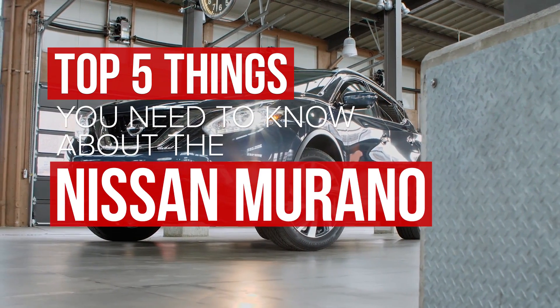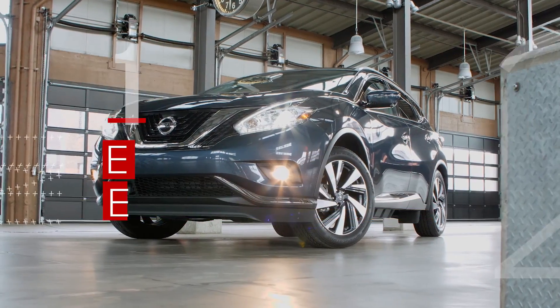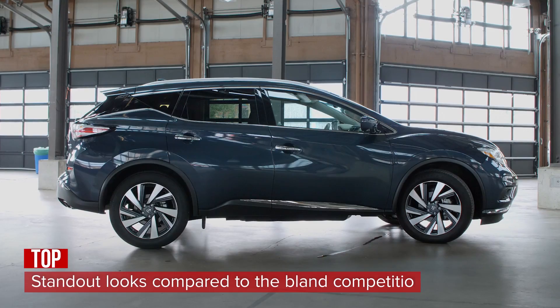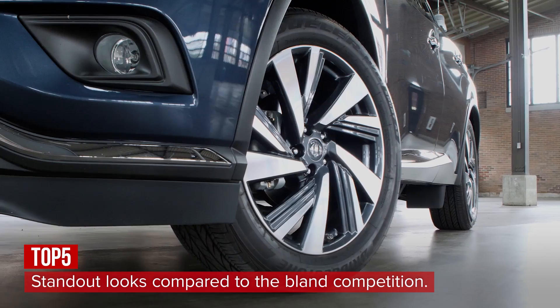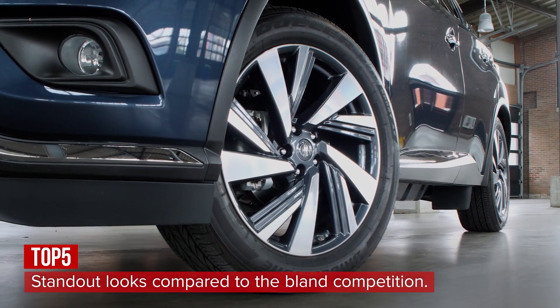We recently spent a little time behind the wheel of the 2017 Nissan Murano Platinum, and here are five things you need to know. Nissan's five-passenger crossover is arguably the most stylish entry in the class, with an aggressive fascia, swoopy sheet metal, floating roof appearance, and big 20-inch wheels, making it a standout compared to the Ford Edge and Toyota Highlander.